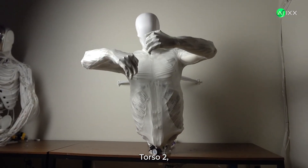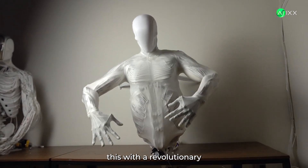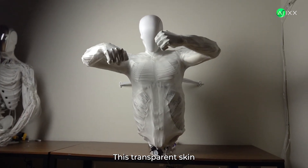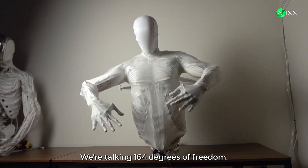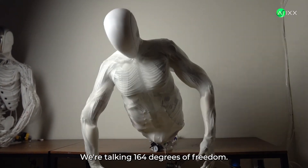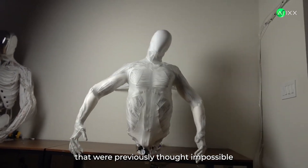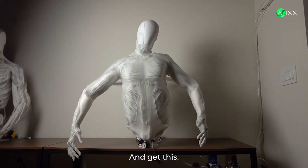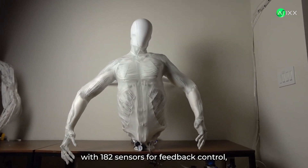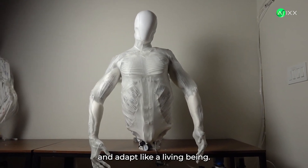But here's where it gets crazy. Torso 2, developed by Clone, achieves this with a revolutionary pneumatic system. This transparent skin you're seeing houses 910 muscle fibers. We're talking 164 degrees of freedom. That means this torso can bend, twist, and move in ways that were previously thought impossible for a robot at this price point. And it's packed with 182 sensors for feedback control, allowing it to react and adapt like a living being.